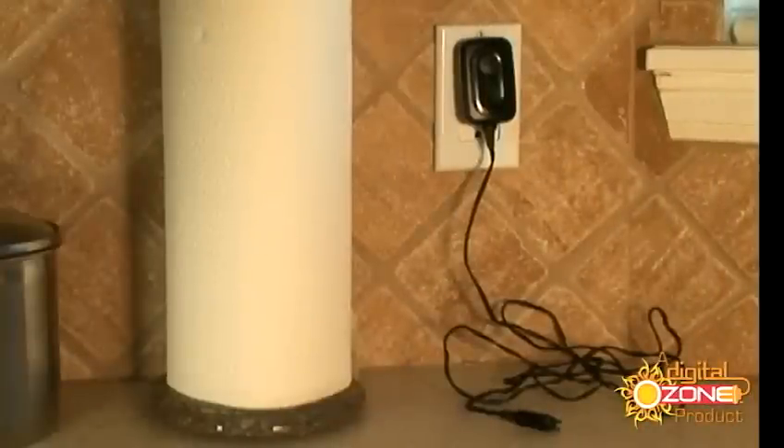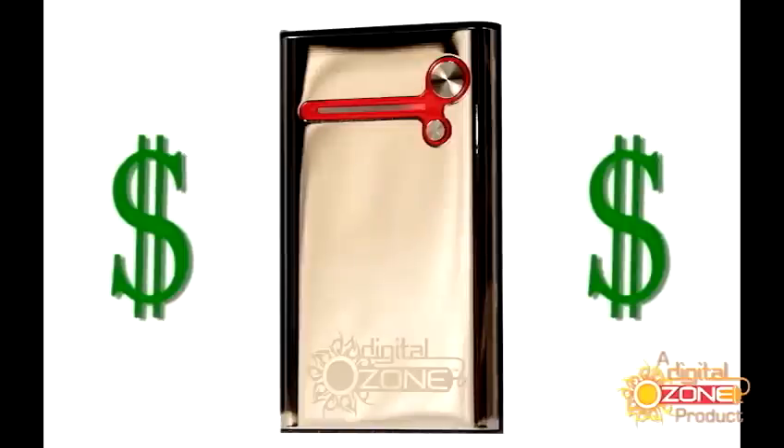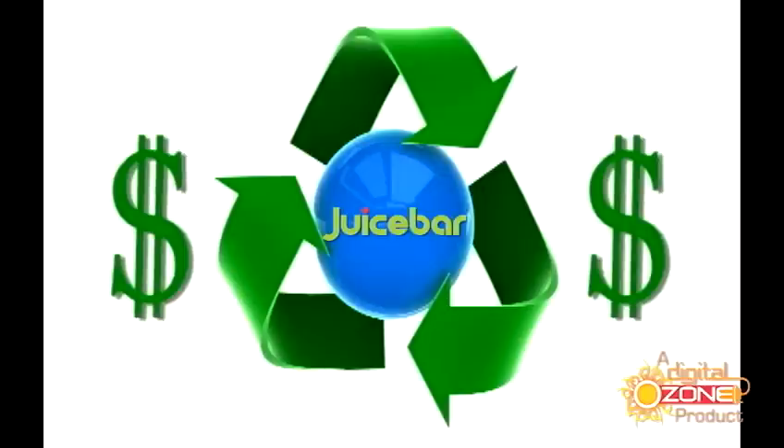JuiceBar is eco-friendly and simply more fun. Those idle chargers waste energy and make up about 5% of your electric bill. With JuiceBar, you save money and reduce your carbon footprint.